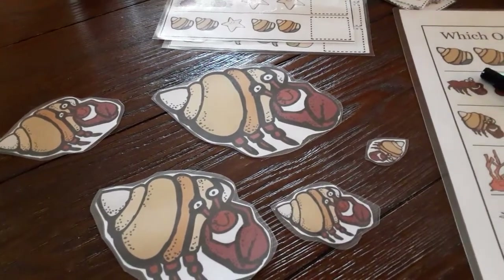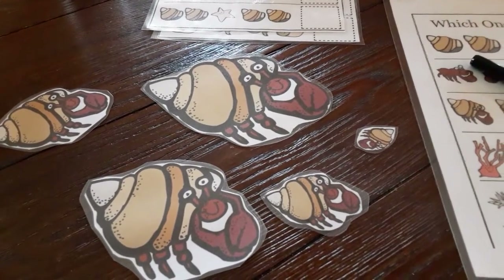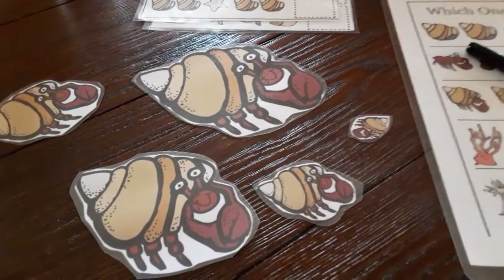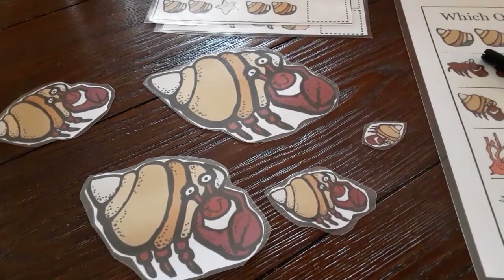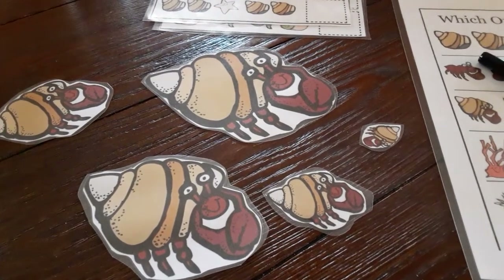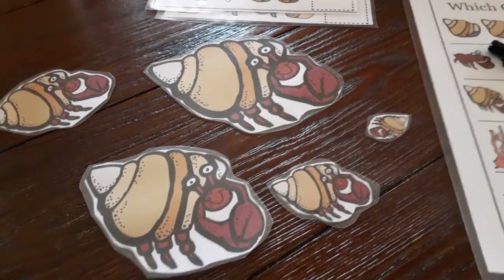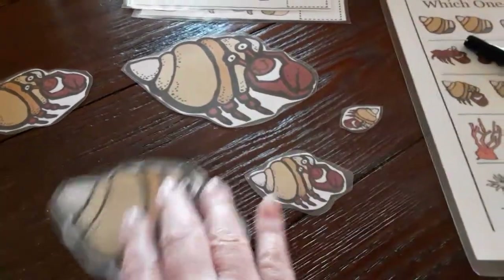Hi everybody! I'm here today to show you a few games that maybe your mom or your dad can help you download — they're on our padlet page. Or if you go to school on Monday, Wednesday, or Friday during lunchtime from 10 to 12, you can pick up this packet from school too. I thought these were really fun so I wanted to share them with you.